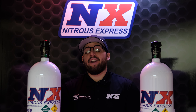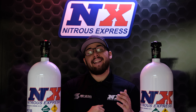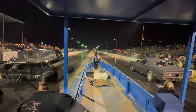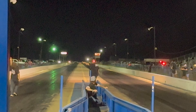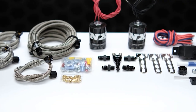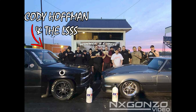Rake edged out Winder in not only True Street but small tire too. In the next race we have Cody Hoffman in the left lane driving the LS SS truck. Cody finally gave Poland a call and got himself a single nozzle system to help spool that turbo, and after that he found himself in the winner's circle dominating the full-size truck class.